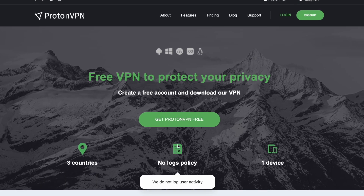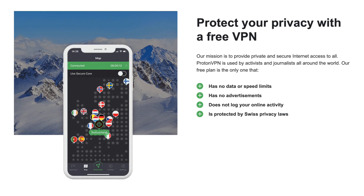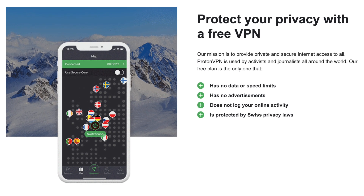The free version of ProtonVPN is extremely unique and valuable for those who don't want to pay for a VPN or don't have the capacity to right now. The free version does not put a hard cap on your data usage. Most, if not all, other free VPNs out there will impose a data cap on your usage for a given week, month, or even day, which really limits what you can do with the VPN.